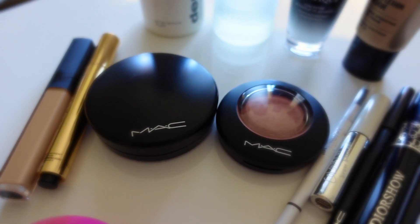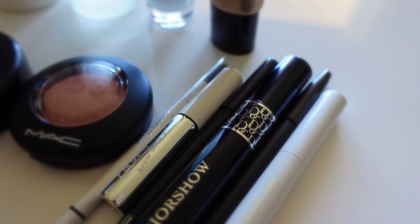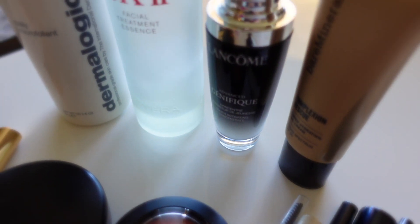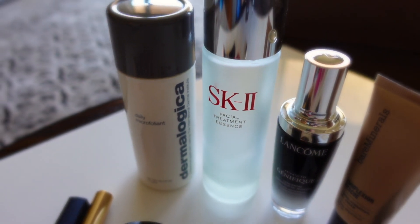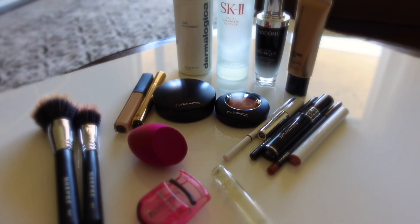Greetings Earthlings, Megan here. Today we're going to go over my very minimal and simple skincare and makeup routine for the morning. The end result is a very natural no-makeup makeup look, so let's get into it.